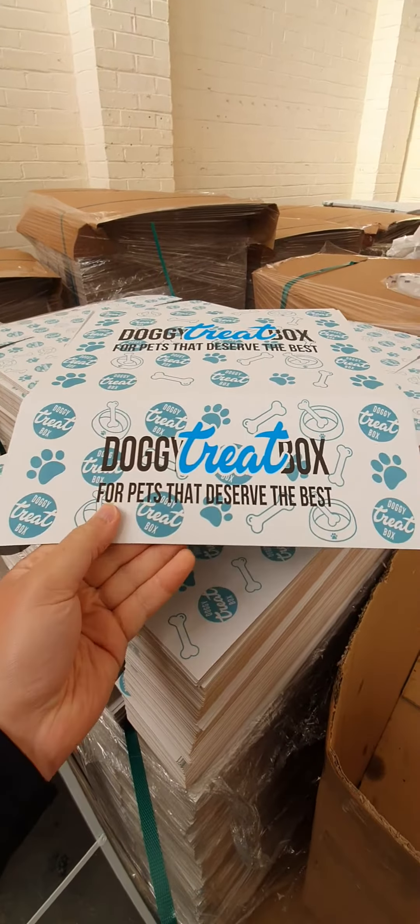Next we've got some cheese sticks. Inside here we've got some pigs in blankets — these are good for the Christmas theme box that we do. Last but not least, we've got some quality fish cubes right there. So that's one of our boxes.